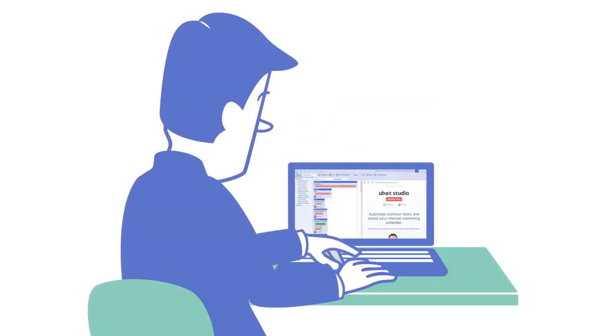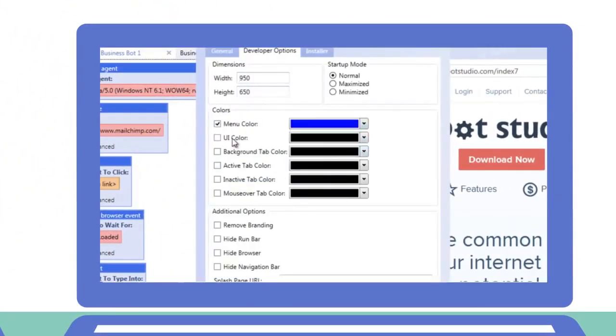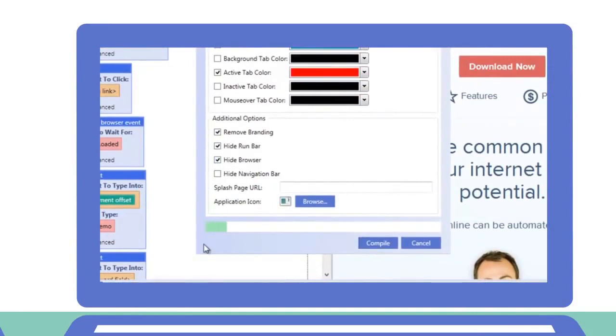Jim built a unique marketing program for all of his online needs, and it was simple. His new customers wanted to know what his secret was. But Jim was smart.